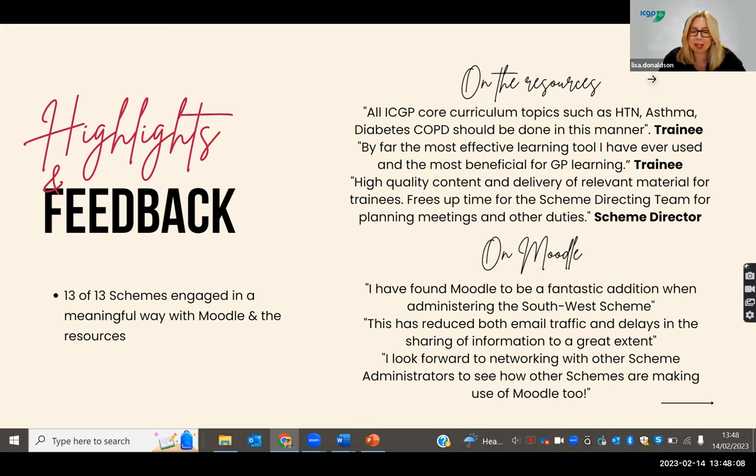It's been a massive change, but a really positive one. Certainly all 13 of 13 schemes have engaged relatively meaningfully both with Moodle and the blended learning resources. The feedback we've received from surveying both our scheme directing teams and our trainees has been overwhelmingly positive. It is a lot of change and does need a good degree of change management and support, but overall it's been quite successful.